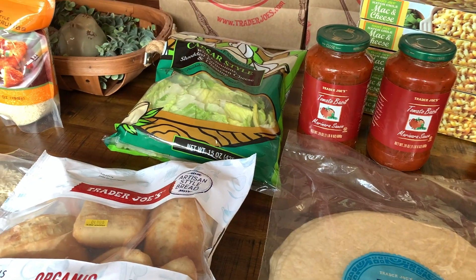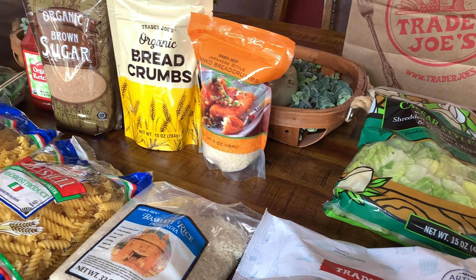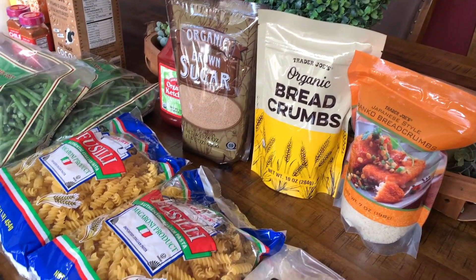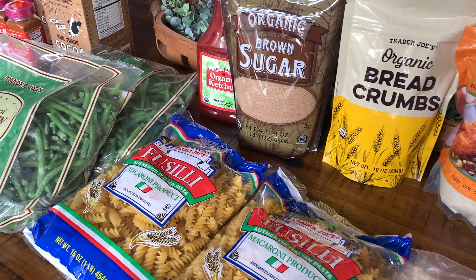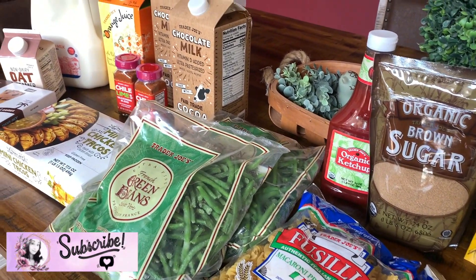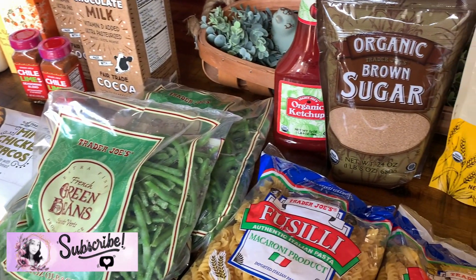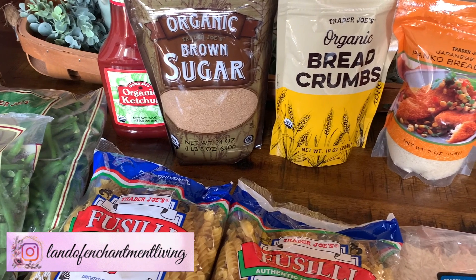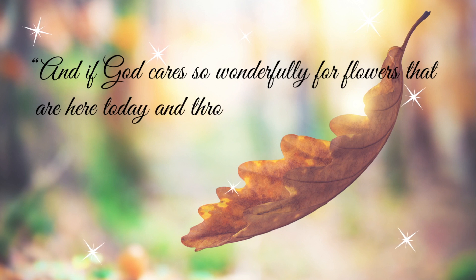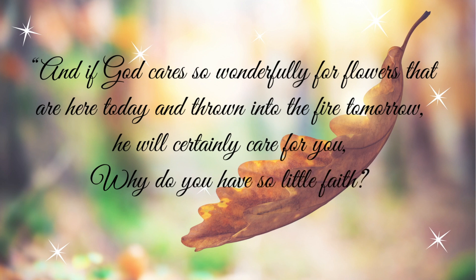That is going to be it for this mini Trader Joe's haul! I hope you guys saw some items in this haul that you might want to try. If you've been to Trader Joe's and come across any new items, leave me the name in the comment box below - I'm always looking for new items to try. Don't forget to like, subscribe, leave a comment, and hit that bell button so you're notified every time I upload a new video. Remember to check out the links below, and I will see you next time!